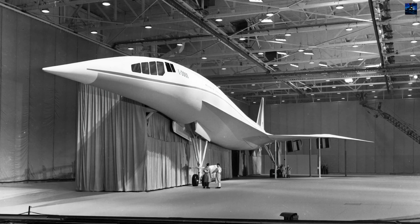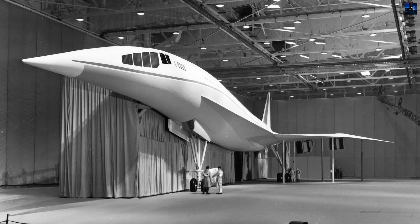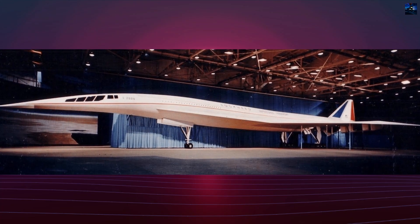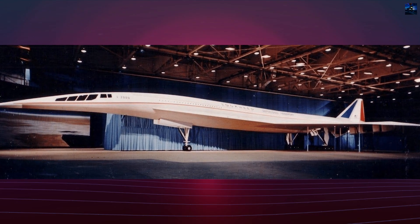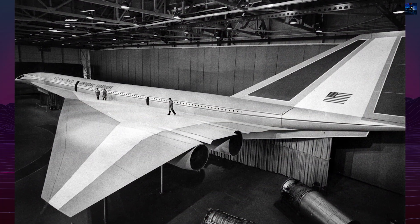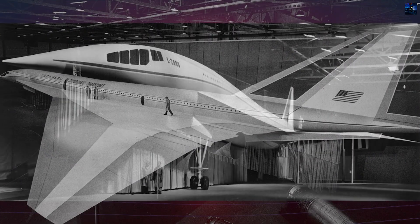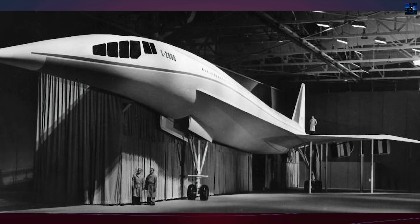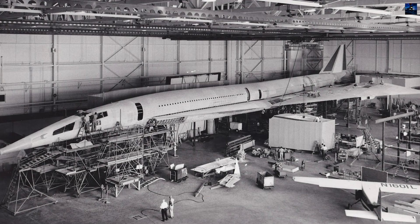The Lockheed L2000 was an ambitious American project to create a supersonic passenger aircraft, developed by Lockheed Corporation during the 1960s as part of the United States government's supersonic transport program. The goal was to build a commercial airliner faster and larger than the Anglo-French Concorde, capable of carrying 200 to 250 passengers at Mach 2.7 to 3.0 and ranges up to 4,000 miles.